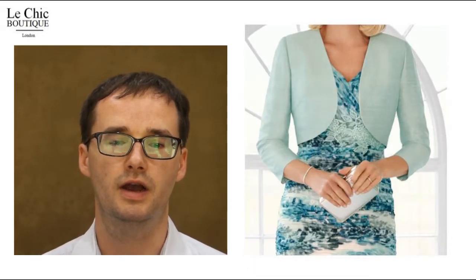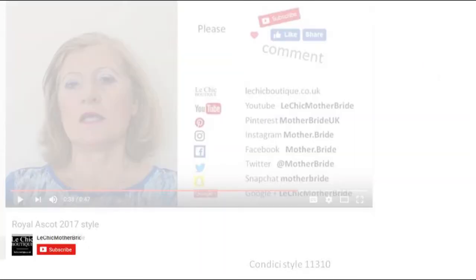Our expert fashion stylist will be happy to offer friendly advice on how to look your best in this Condici outfit or another outfit. Please call Le Chic Boutique on 020 8466 1576 to make an appointment. If you want to see future videos please click the subscribe button if you're watching this on YouTube.